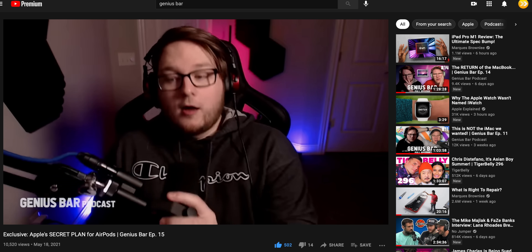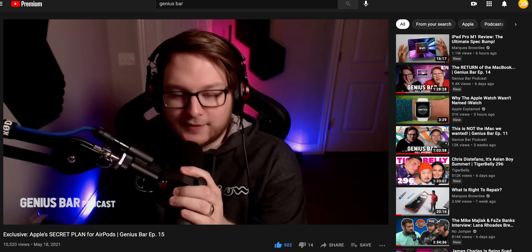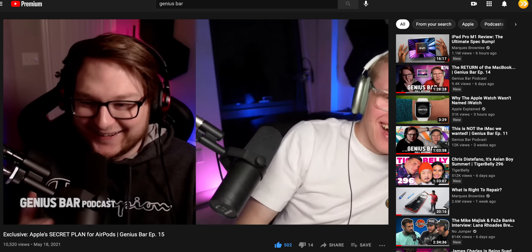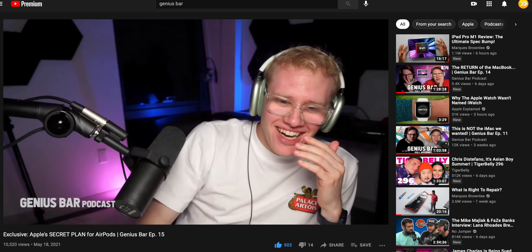Let's go ahead and jump in, but first there's a new episode of Genius Bar out which I would love if you guys checked out. I do it every week with John Prosser and we do a ton of exclusive drops about Apple news. On this week's episode, if you want to hear it somewhere first, check it out down below.